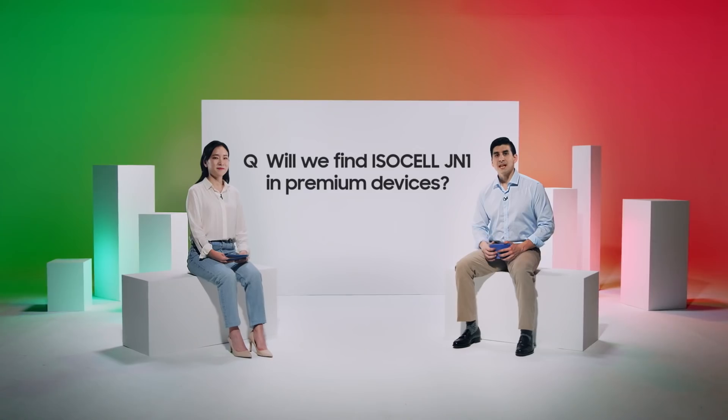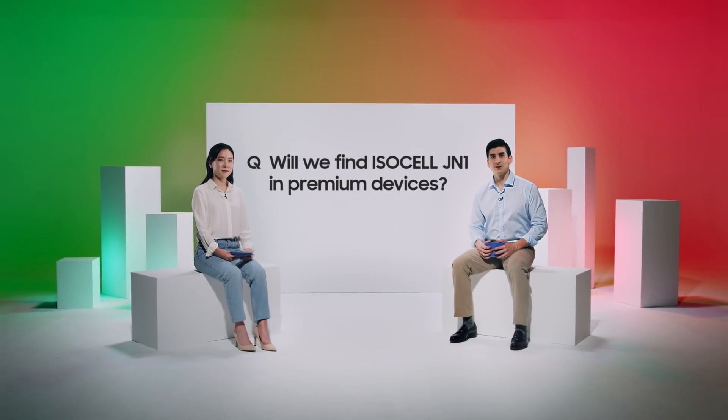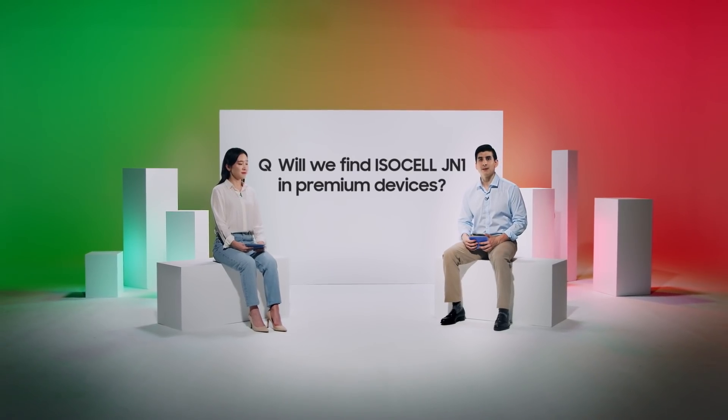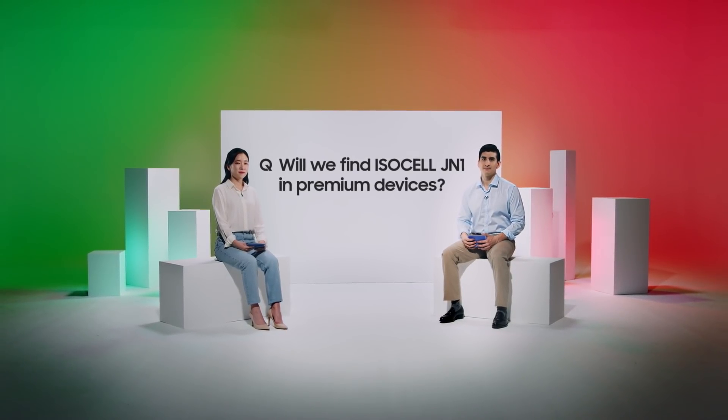Here are the three most asked questions. First question: will we see ISOCELL JN1 in the next generation premium devices? Well, JN1 is a highly versatile solution that can be used for and fit into main, sub, and even front cameras. So yes, you may expect to see JN1 in premium devices for sub-cameras. But for the main rear camera, it may be unlikely, as the sensor is geared more toward a volume-zone smartphone.